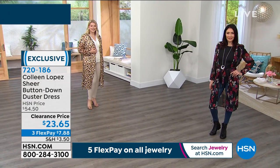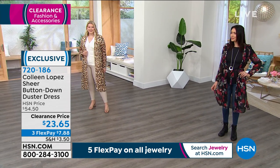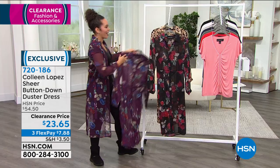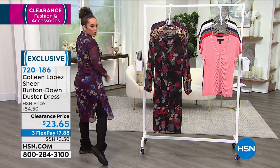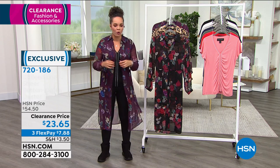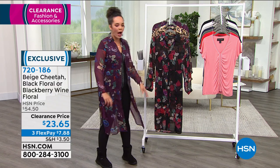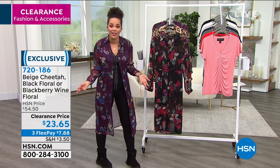It's a great duster that actually gives you a shape, which is unique because sometimes dusters can make you feel boxy. But it comes with a tie, so that helps. I had to throw on the blackberry wine floral — look at the costume change! That's what fashion clearance is about: you just have fun and layer on your pieces, see how everything works. Just like that, going from the leopard print duster to now the wine floral — it really changes the look of the outfit. And sometimes that's what we need.